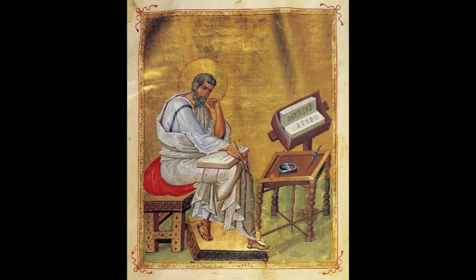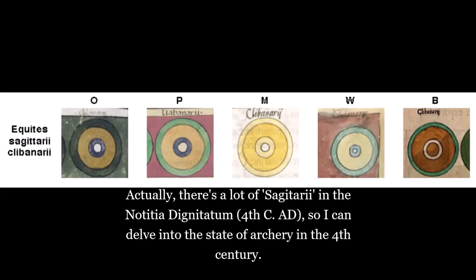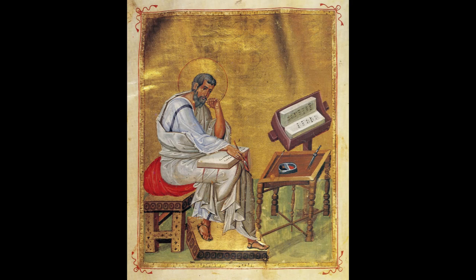I have a whole theory about the term clebania in these earlier periods compared to cataphractarii, which is something I'll get into when I make a video on the equites sagittarii tribunarii — but it's a topic for another time, because I can't be a Roman military archery channel and not talk about them at some point.